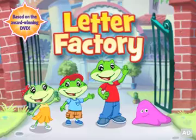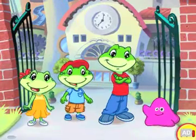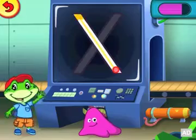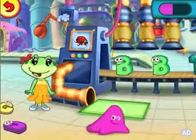LeapFrog presents Letter Factory. Join Leap, Tad, Lily and their new friend Berfter on an ABC adventure at the Letter Factory — a special place to learn letter shapes, names, and sounds.